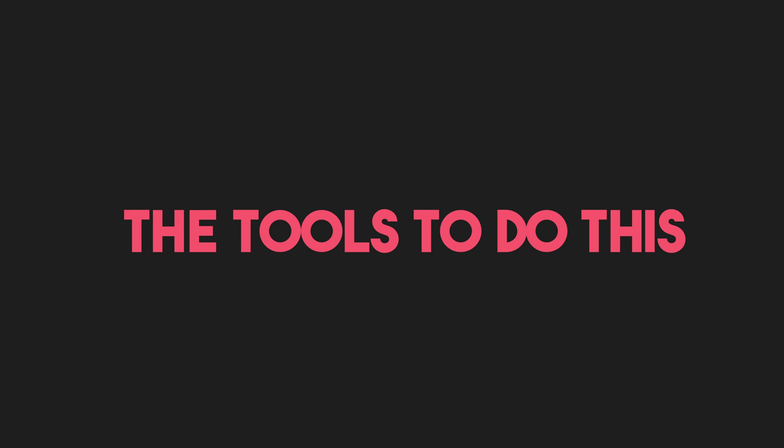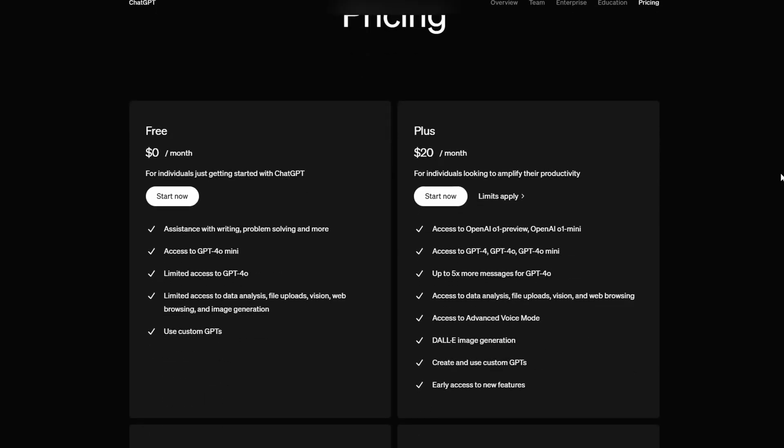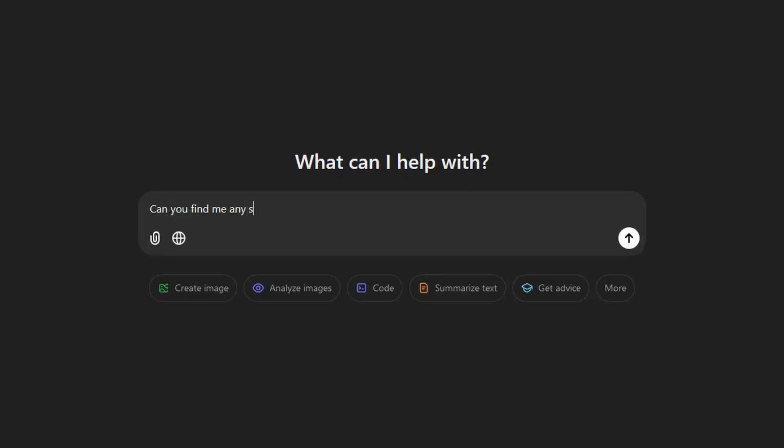The good news is we don't need a super fancy AI tool to do this that's $500 a month. All we need is ChatGPT. However, we do need to upgrade from the basic version to GPT-4.0, which is just $20 a month. There are three reasons why we need this upgraded version. Reason one is that this version connects to the internet, meaning it can scan for up-to-date information, whereas the free version was only trained on content up until September 2021. This can help remove inaccuracies and it also helps with our writing and research.